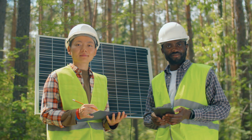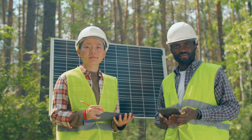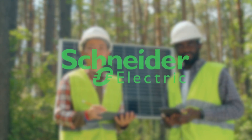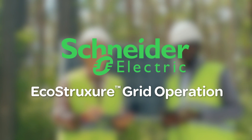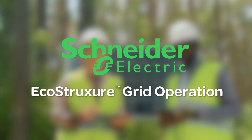Schneider Electric's EcoStruxure Grid Operation is designed to empower utilities on their path to digitalization and sustainability, providing an excellent starting point for future scalability and an expanded ADMS implementation.